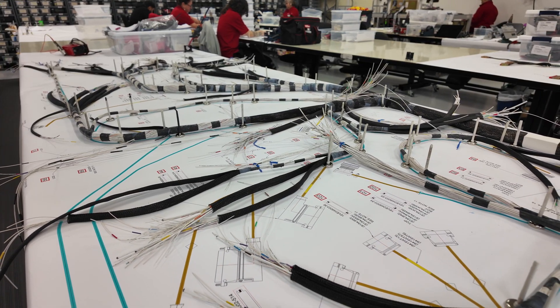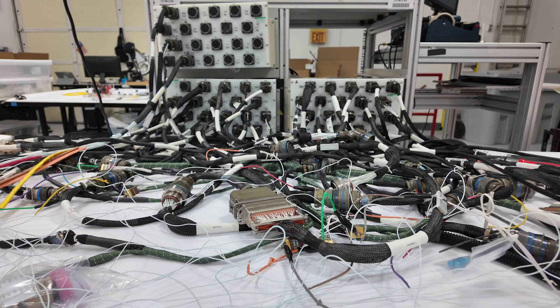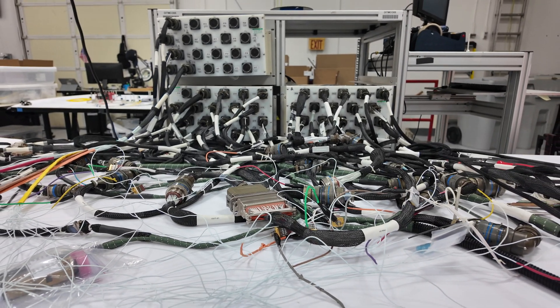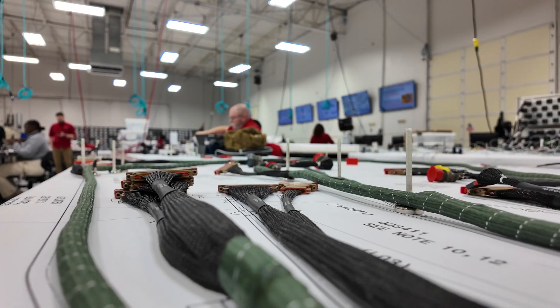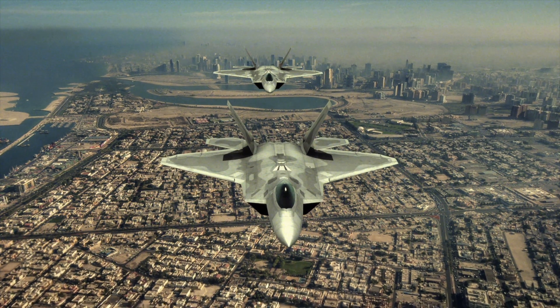Our testing also includes ESD, bonding, fiber-optic dB loss, isolation, and even high-potential testing up to 1500 volts AC and 1000 volts DC, to guarantee performance in the toughest of environments.